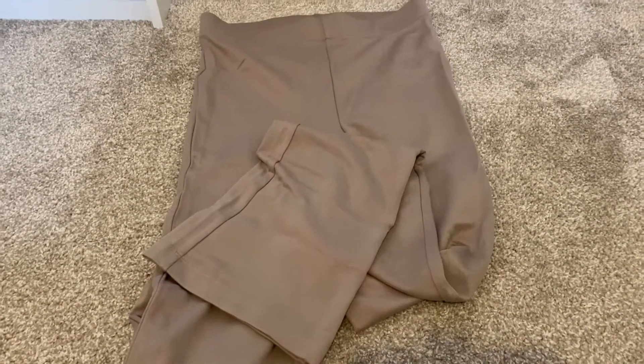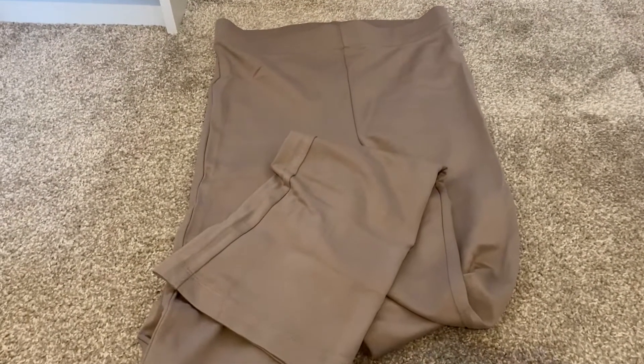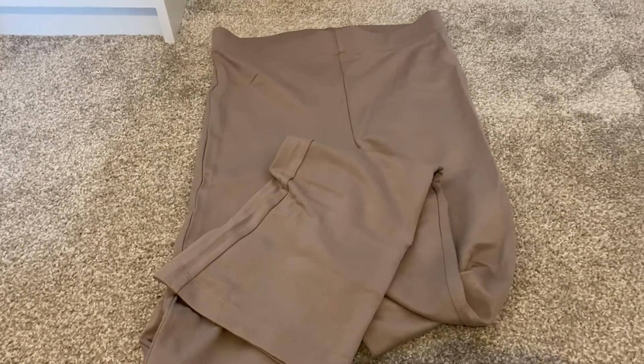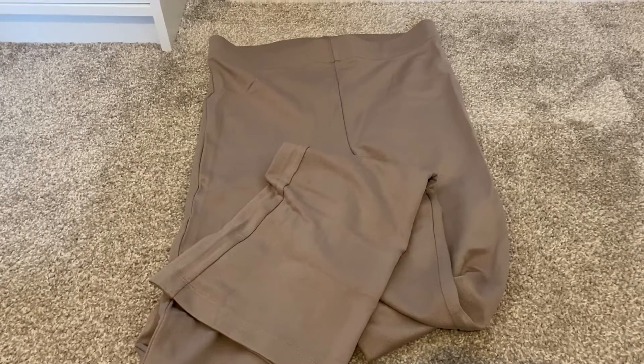Then I got these slightly darker brown trousers — kind of the same style, quite fitted but then they flare out just towards the bottom. This is from the H&M Basics range and these ones were £12.99.